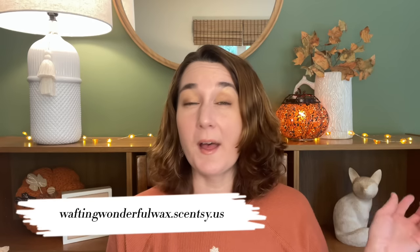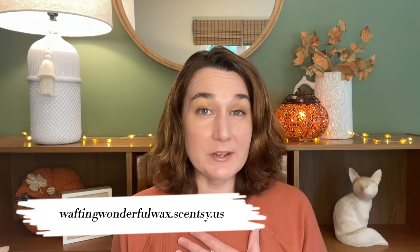Hey guys, Elizabeth Quinn here again with Elizabeth Scenes and Scents. Welcome back to my channel. Please don't forget to check out my website, waftingwonderfulwax.scentsy.us, where I'm Liz Quinn, your lead Scentsy consultant.